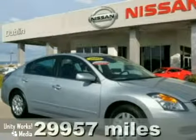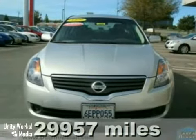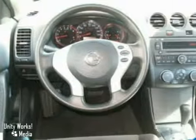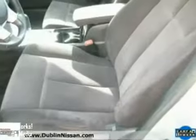It's a certified 2009 Nissan Altima. It has a tire pressure monitoring system, dual airbags, and a multifunction steering wheel. And it even features cruise control and air conditioning.